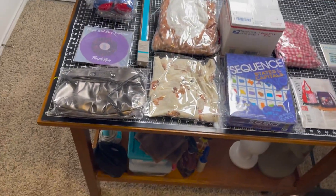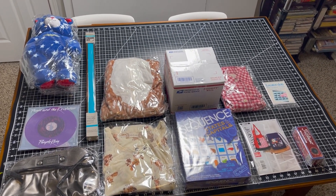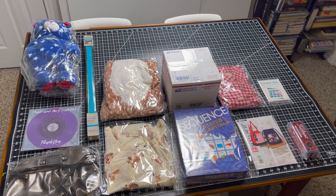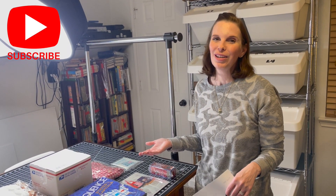That's everything that sold this weekend — a pretty good, pretty standard weekend for us with some decent dollar items in there. That wraps up the video. We do have a Buy Me a Coffee option if you want to support us in another way — the link is in the description box below. If you're not already subscribed and enjoyed this video, please consider hitting the subscribe button. If you enjoyed the video, please hit that like button. Thank you so much for joining and we'll see you on the flip side. Bye!